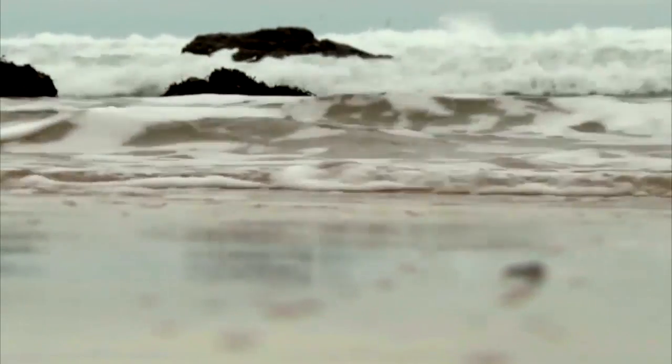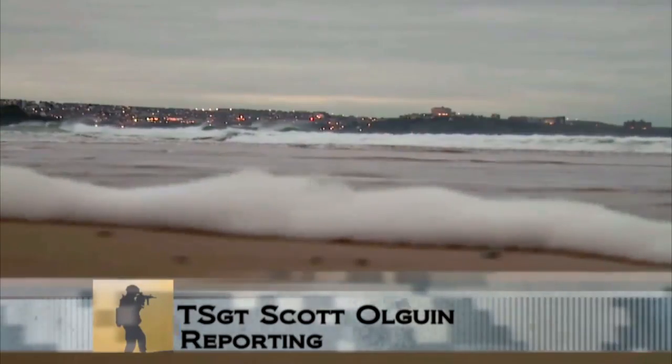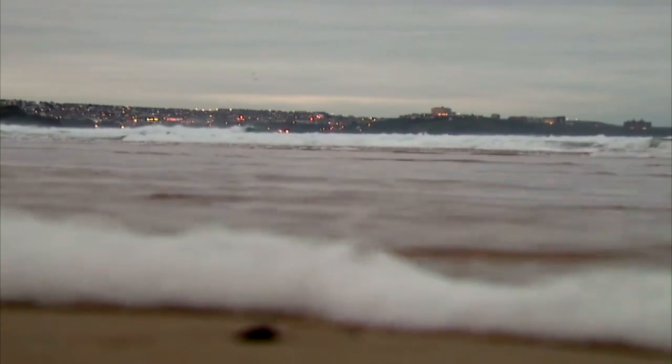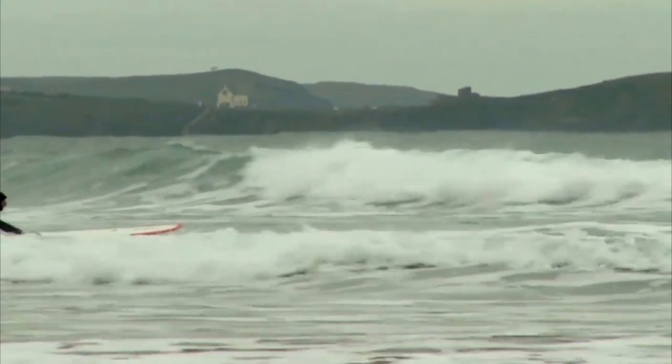The waves off the coast of New Quay, England draw thousands of surfers and tourists during the summer, but as the freezing tides of November lap against the lonely shore, only a brave few venture out into the early morning swells.